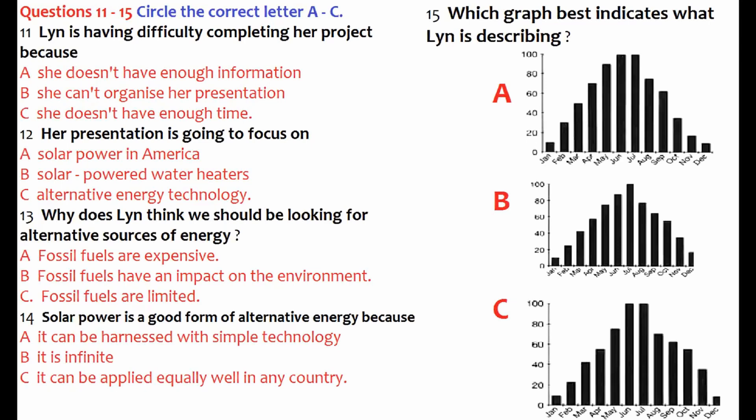Well, why don't you try your presentation on me? Maybe I can help. Oh, really? Great! Well, I've chosen solar power for my subject, and I'm going to talk specifically about domestic water heating. You know, like the ones popular in America? I've got some facts here. That's good. But just start your presentation from the beginning.